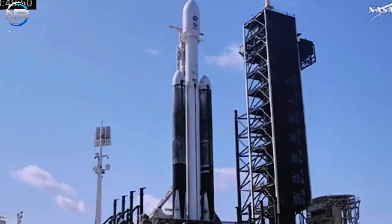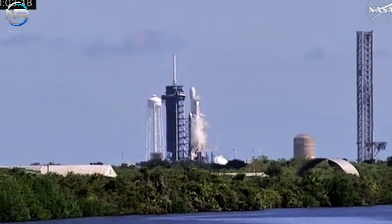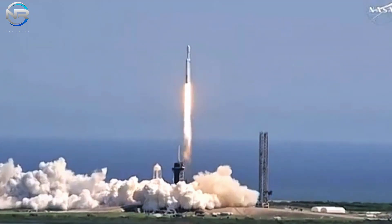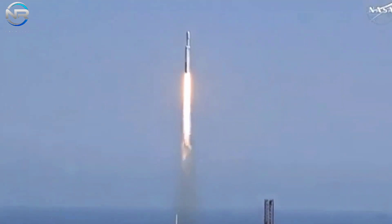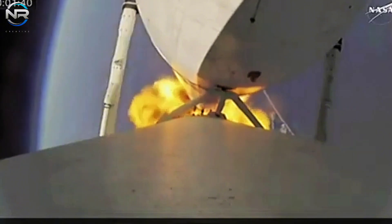A concise road closure schedule has been communicated — from 12 noon to 3 p.m. on October 15th, and from 12 midnight until 3 a.m. on October 16th. SpaceX is expected to transport B-12 to the production site, where it will undergo comprehensive inspections, including assessments of its shielding and engines, followed by refurbishment.